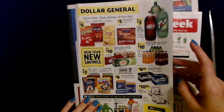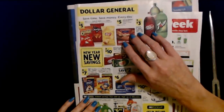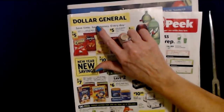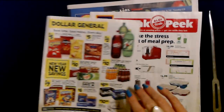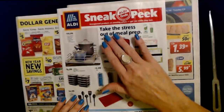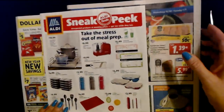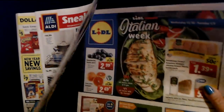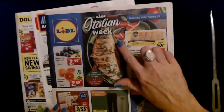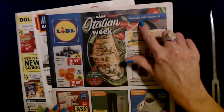Hello, it's good to see you. Today we are going to be taking a look at some sales circulars. I have one here from Dollar General, then I have an Aldi sneak peek for next week, and then finally I do have one from Lidl. I think this one the sale prices take effect on Wednesday.